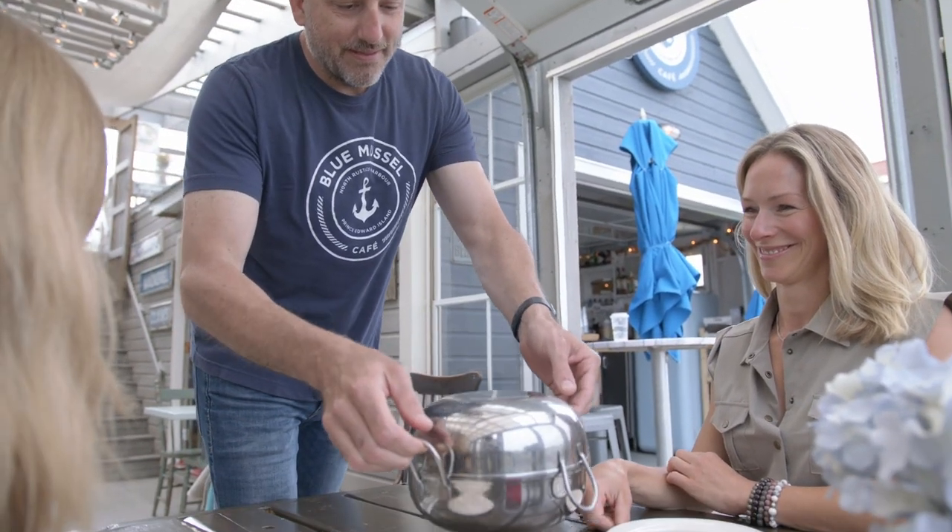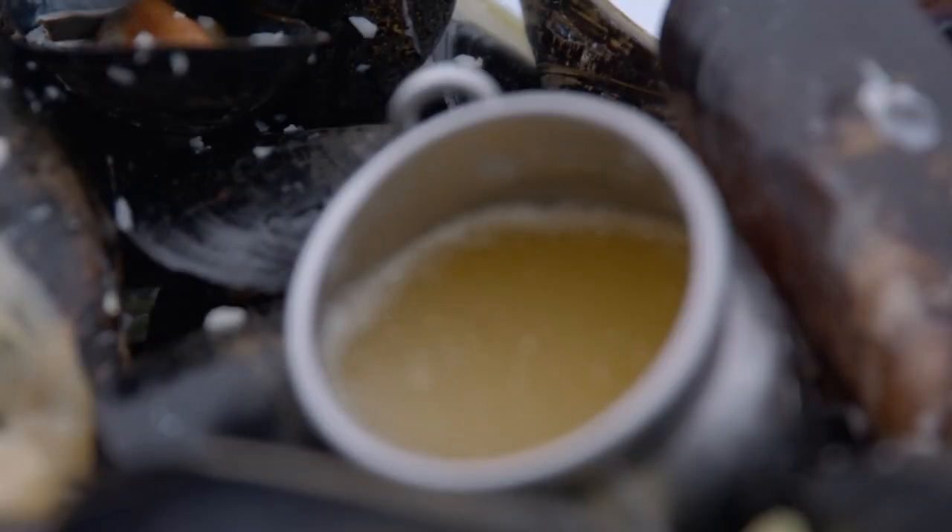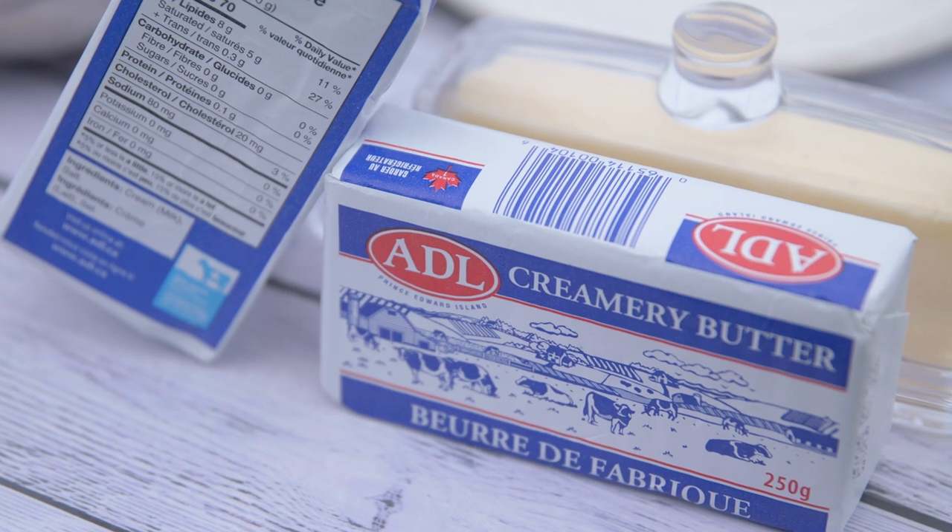We use ADL butter for a couple of reasons. We make everything from scratch here, from real fresh ingredients, and ADL has the right amount of salt and it's the right creaminess — made all locally here on the island from PEI dairy. The secret to blue mussel and the secret to cooking with seafood is you've got to use a lot of butter and you've got to use the right butter. ADL is an award-winning butter. It's all we ever use here at Blue Mussel.